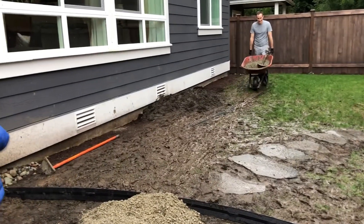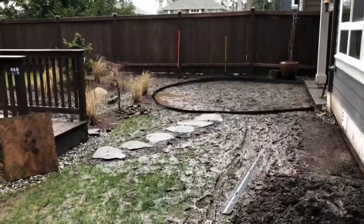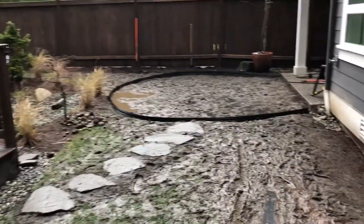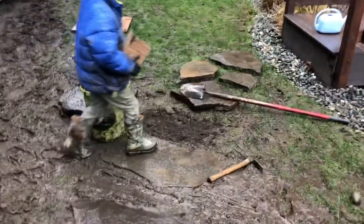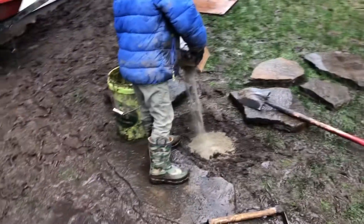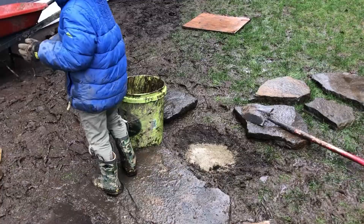When we were building the gravel patio, we really ruined our grass with our wheelbarrow. We put each paver in on a bed of sand, and getting them level was hard work.